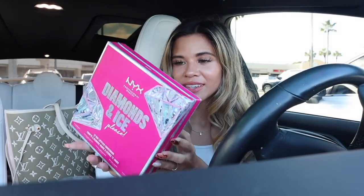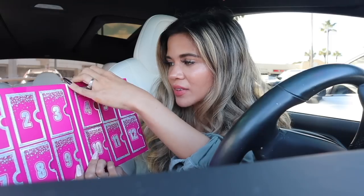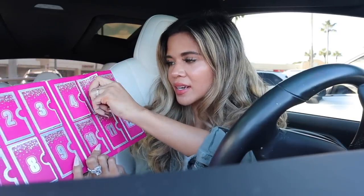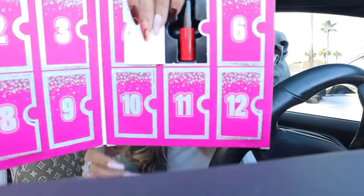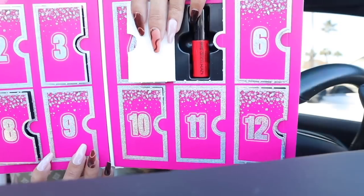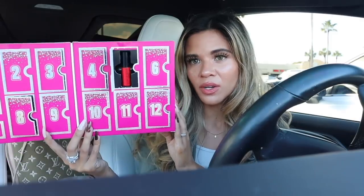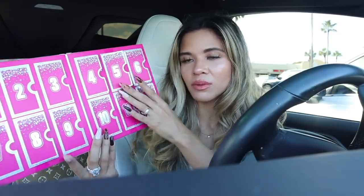Before we go inside, we need to unbox the Avon calendar again. If you want to enter to win, check out the box down below. We're on day number five — and this one is something new: the NYX Liquid Suede Lipstick Cream in a beautiful shade of red called 'Perfect Red.' Honestly, one of the best ones in the box. There are also lip oils, matte lipsticks, and different products from the brand in here.